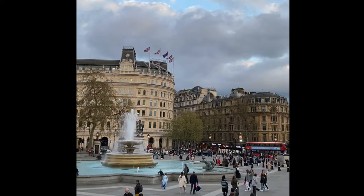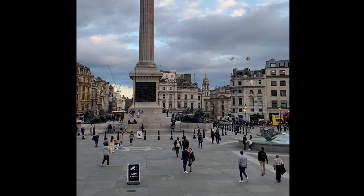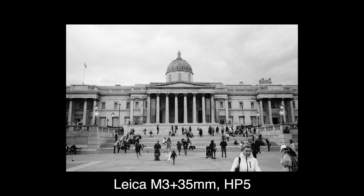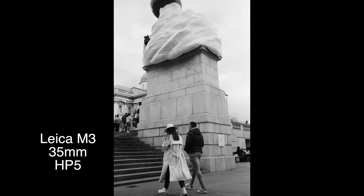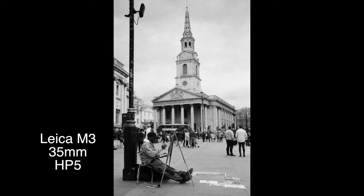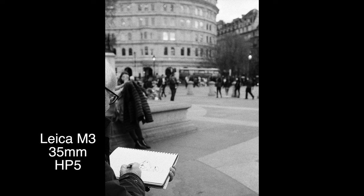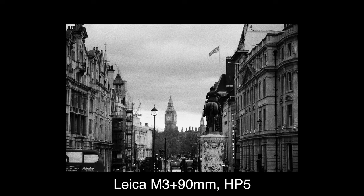After St. Dunstan, I finished my first roll of HP5 and loaded the second HP5 into the M3. We came back to Trafalgar Square where I put the 35mm on the Leica M3 and headed into the crowd for some easy street shots. These two photos are definitely among my favorite shots of the whole trip. I really love how the 35mm renders the scene and the grain on HP5 is just lovely. And again, I saw another gentleman drawing in his sketchbook. I took two more shots in Trafalgar Square, which turned out to be super touristy again.